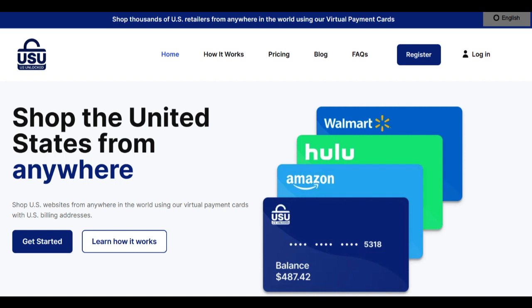However, no product is without its drawbacks. One of the notable downsides is the fee structure associated with the U.S. Unlocked card. While the card's benefits are evident, users must contend with activation fees, maintenance charges, and foreign exchange fees. These fees can accumulate and potentially offset the savings users gain from accessing U.S. exclusive deals.